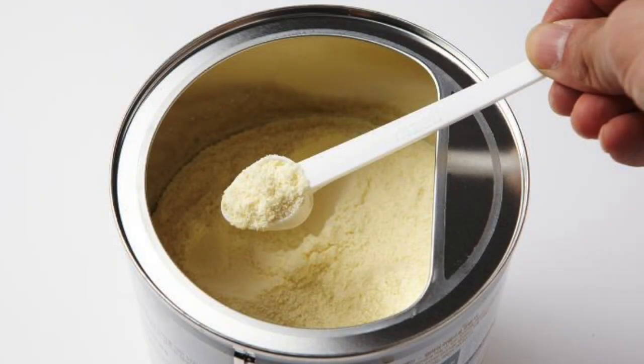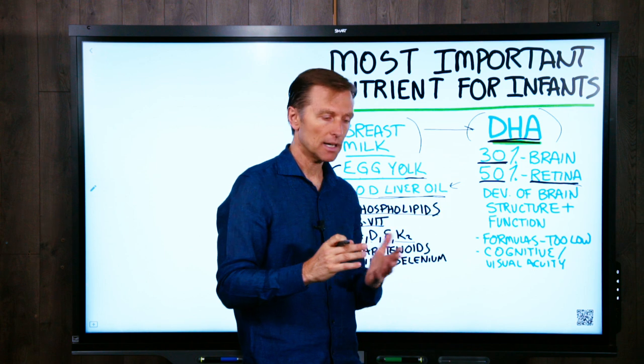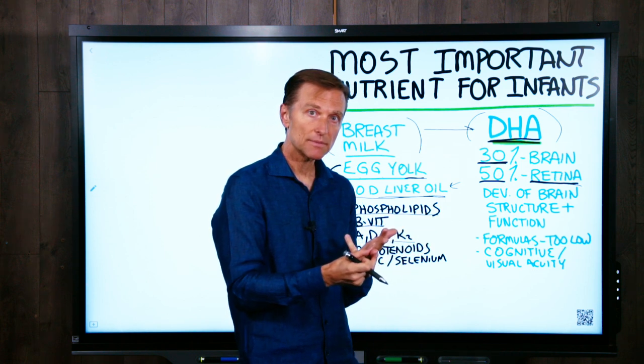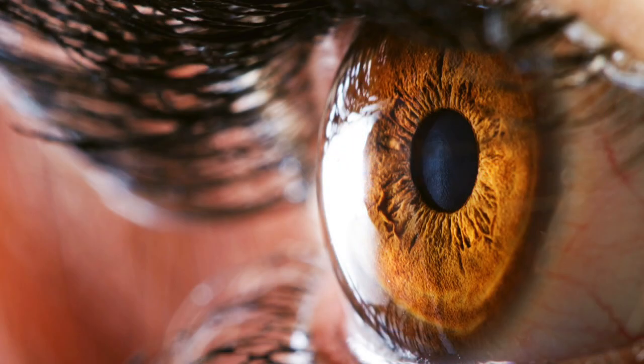Now many infant formulas just don't have enough DHA. And without this very important fat, the cognitive function is going to suffer, the IQ is going to suffer, the size of the brain is going to be smaller, and the vision is going to be impaired.